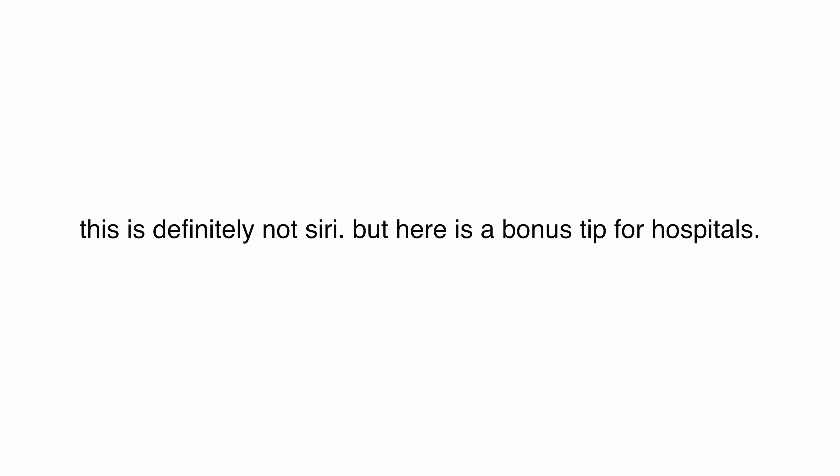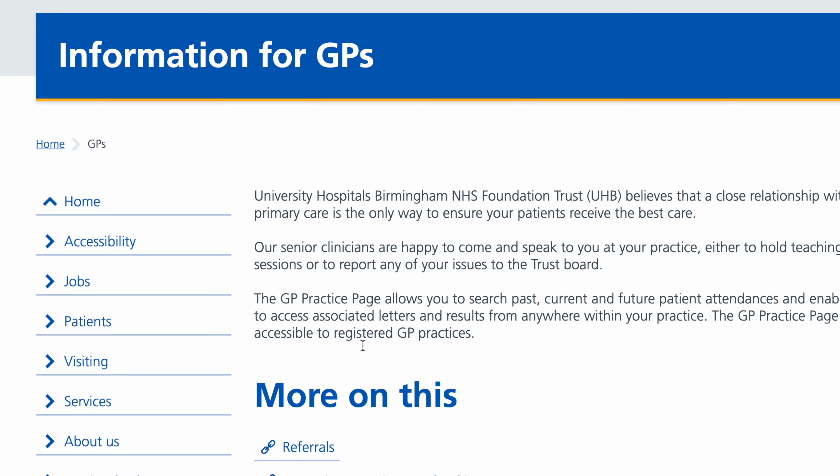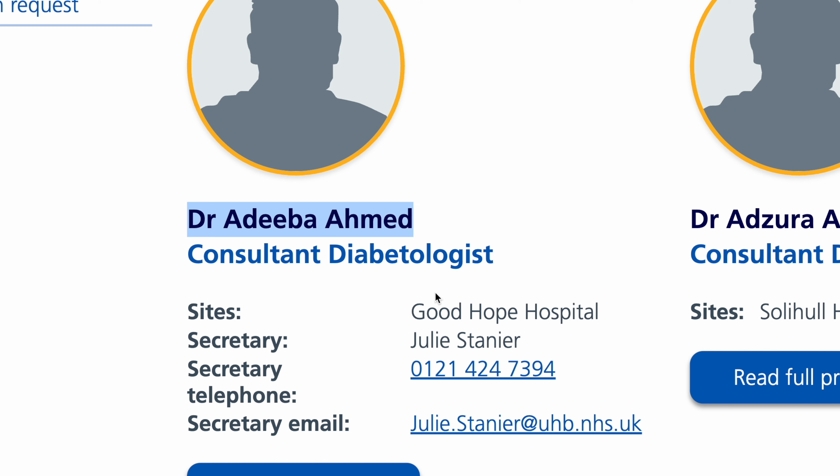Here is a bonus tip for hospitals: look for specific departments in the hospital you are interested in, find the consultant's or surgeon's email, then simply email them about your interest and hopefully you should hear back from them.